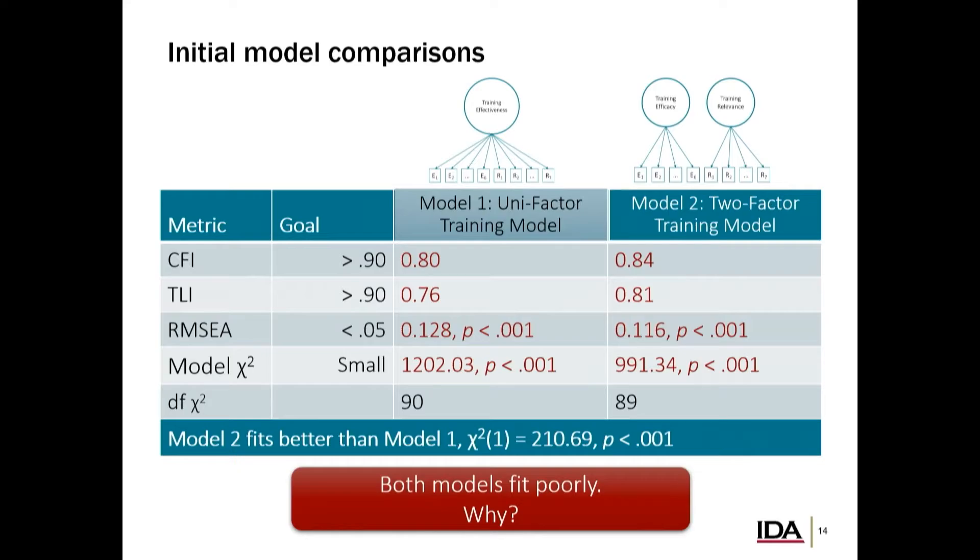The first thing we did was fit these initial models. On the left side are our different metrics capturing different aspects of model fit, and on the right are the goals we're trying to hit — higher or lower depending on the metric. We have our one-factor unifactor model and our two-factor efficacy and relevance model. What we see is I've coded all of these in red — this model really did not look good at the initial pass. All the things we wanted to see were not looking good.